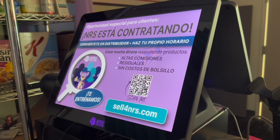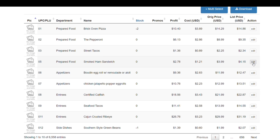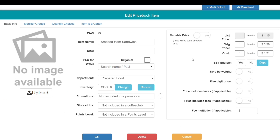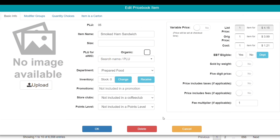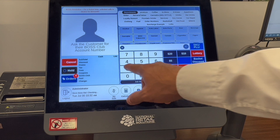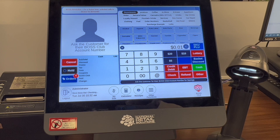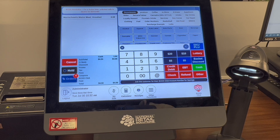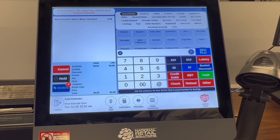With the POS from National Retail Solutions, the price book is fully digitized and can be edited easily to add new items or adjust prices on current items. When you have a digital price book as part of your POS system, ringing up items is as simple as scanning the barcode or tapping a button.